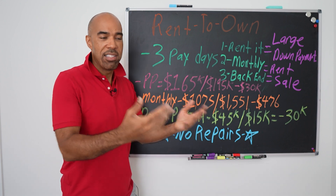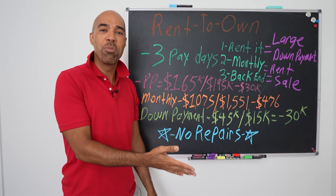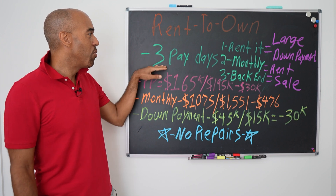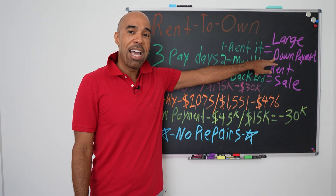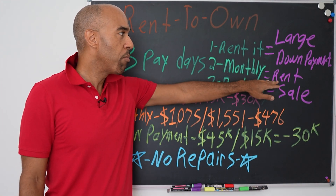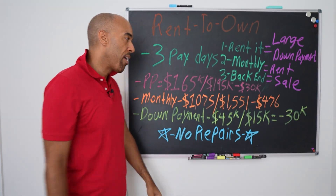With rent-to-owns, or let's say land contracts, you get three paydays — that's why I love them. With a traditional conventional rental, I haven't figured out a way to get the tenant to pay me more than once a month. But with rent-to-owns you get paid three ways: the first payday is when you rent it — you get a large down payment. The second way is the monthly payment, the rent. And the third way is on the back-end sale when the tenant buyer actually cashes you out.